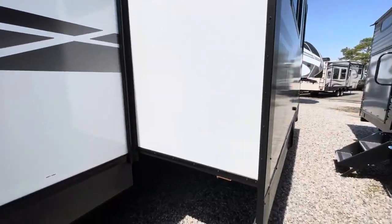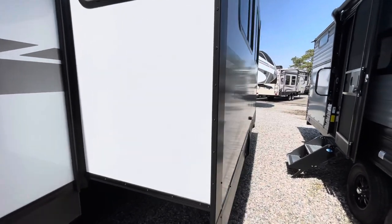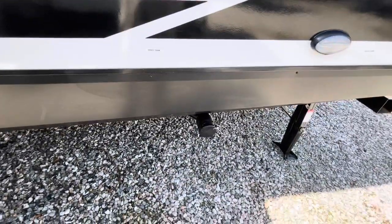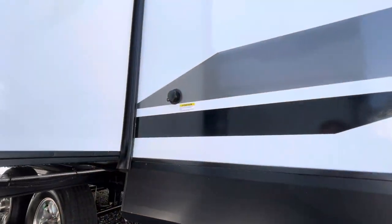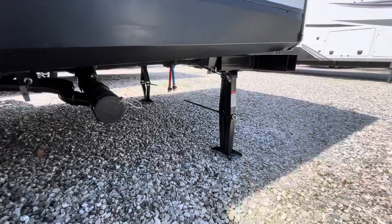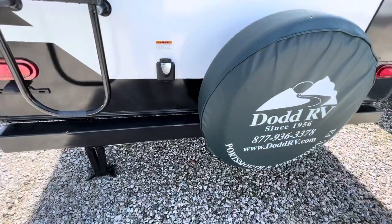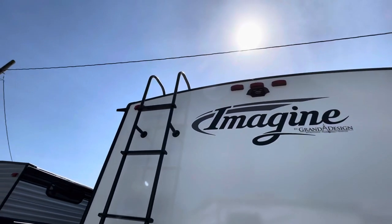Nice deep slide out. Moving down the side — your dump station here, black and gray tank gets dumped here, your black tank flush, convenience light, stabilizer jacks, spare tire mounted on the bumper. We're looking at 50-amp service. Factory-installed ladder — we'll take a look at the roof.